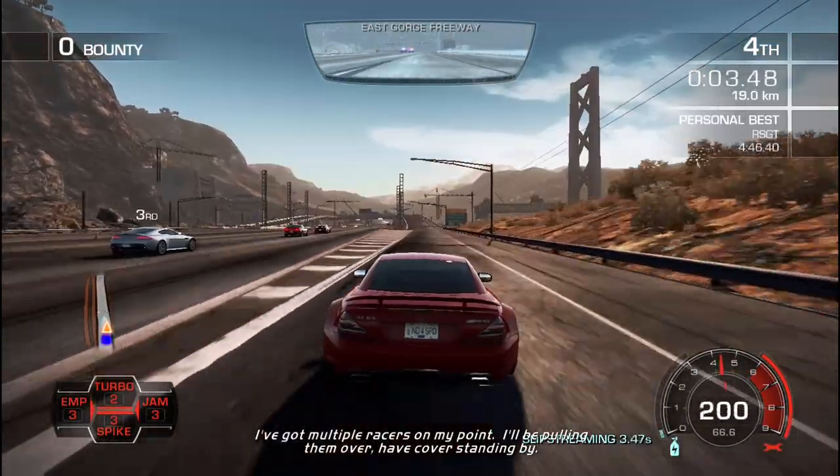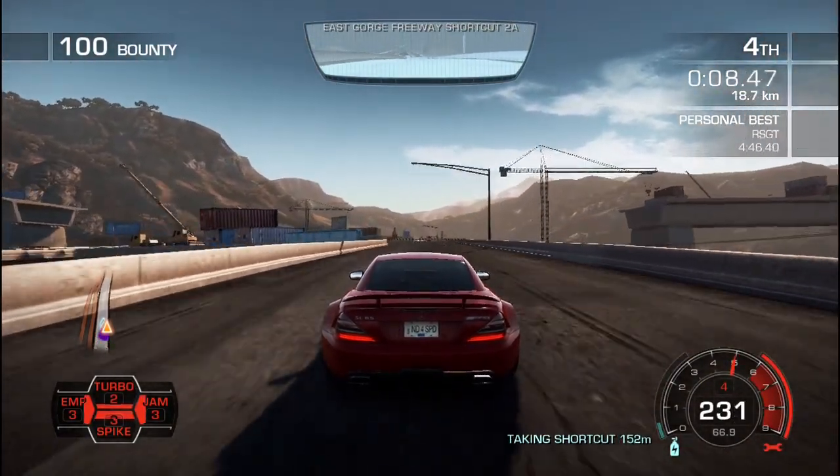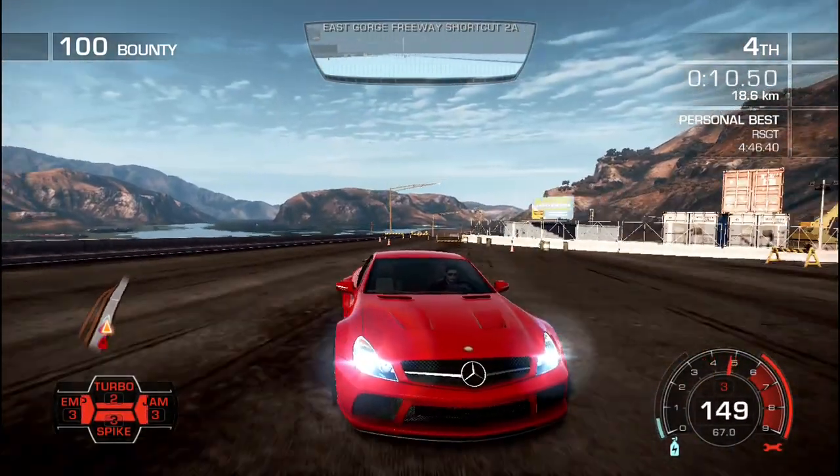I've got multiple units moving into position. I'll be pulling them over. Your code is standing by. That thing is heading on road — a little bit lower.